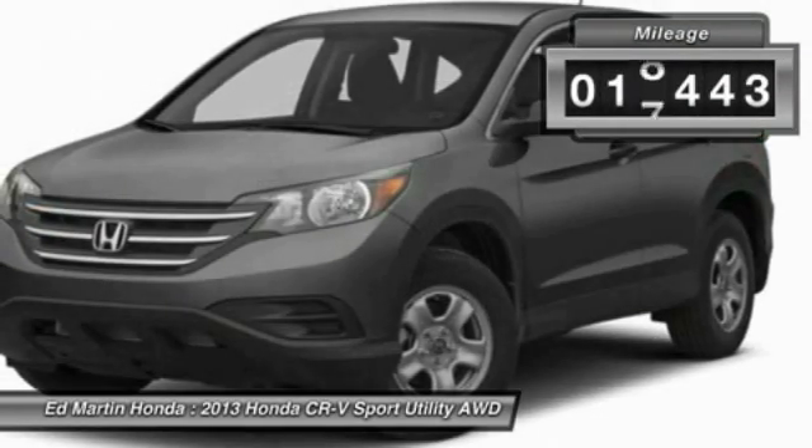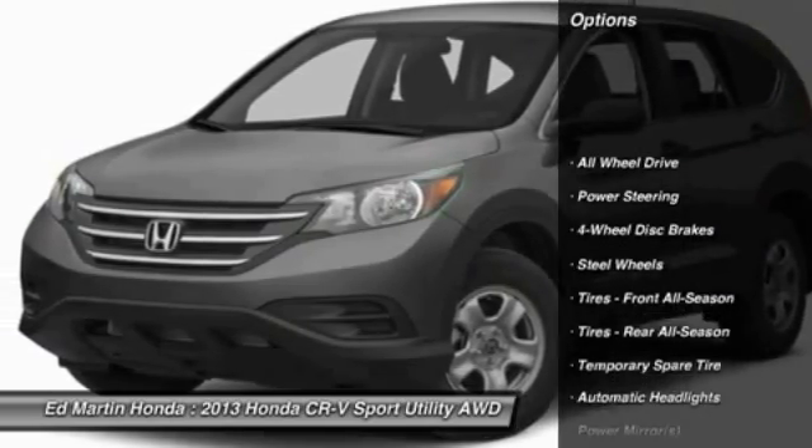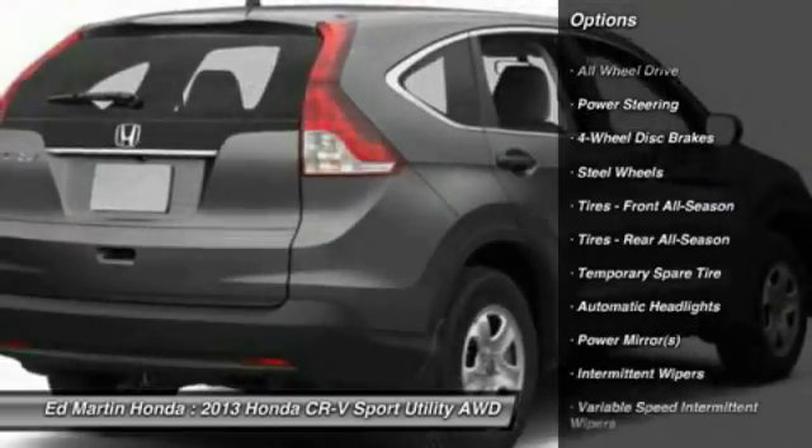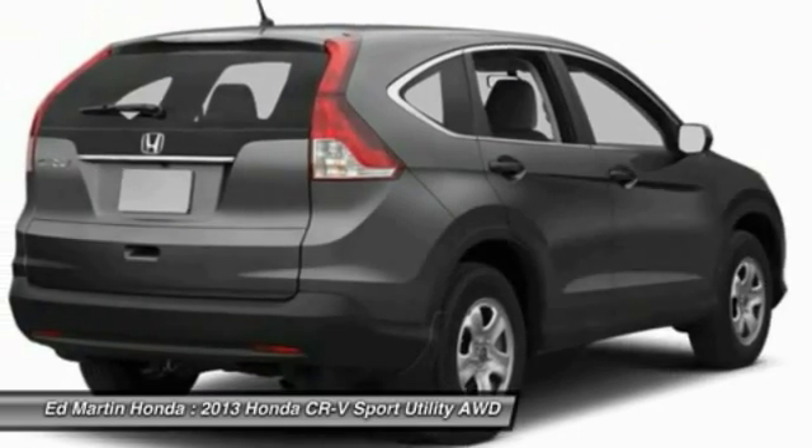This vehicle has less than 20,000 miles. Here are some of this vehicle's great options: stability control, traction control, steering wheel audio controls, anti-lock braking system, and all-wheel drive.